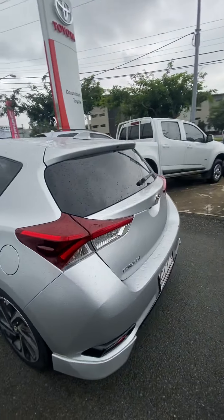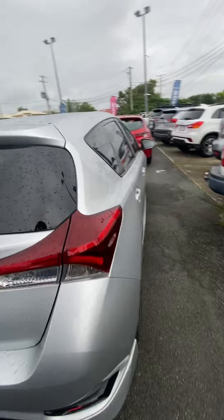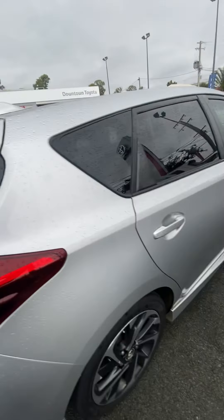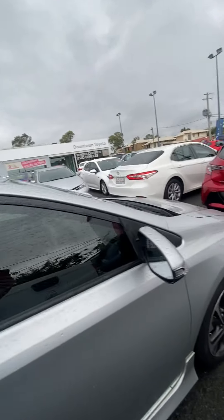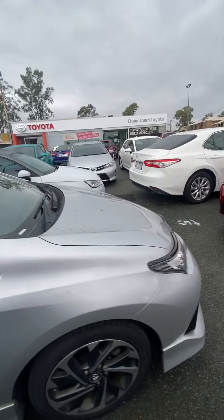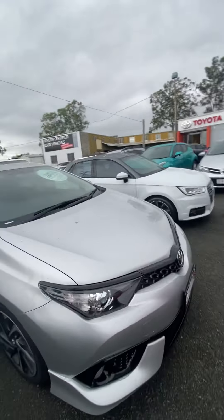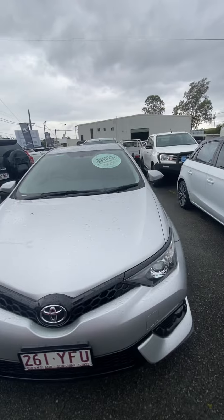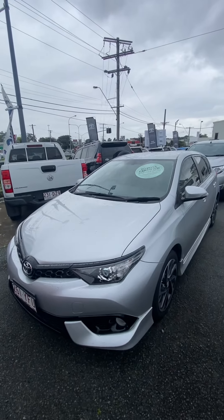I'll show you the paintwork and panel work, just to make sure they're happy with the vehicle. Then I'll go inside the car and show you the seats, steering wheel, dashboard, door trims, roof lining, and so on — just to make sure there's no scratches, bruises, or stitching coming out. Then I'll run through a few features of the vehicle as well.